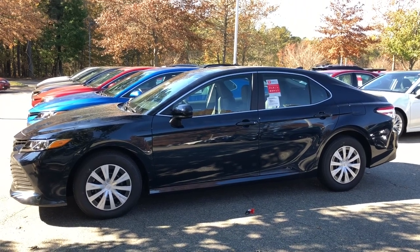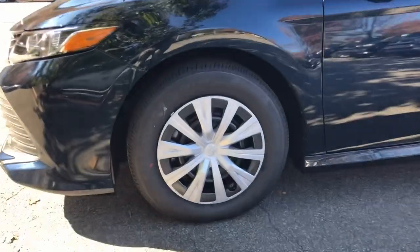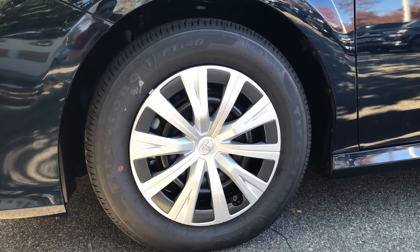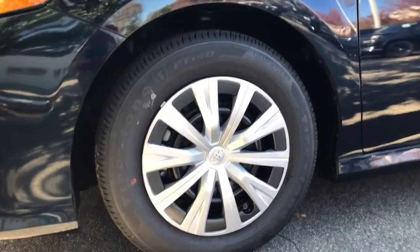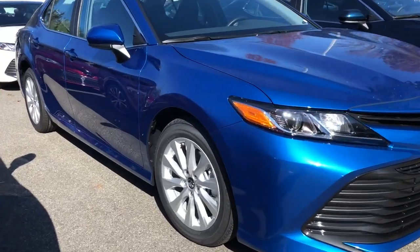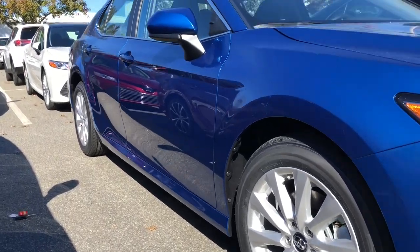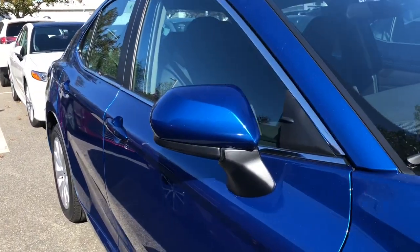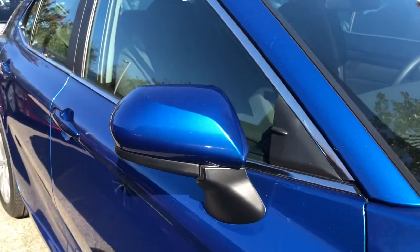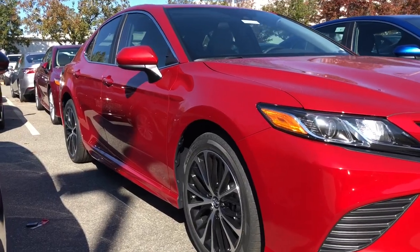Let's check out wheels. The L model has 16-inch steel wheels — the only trim level without alloy rims. The LE model has 17-inch alloy wheels. Both the L and LE have color-keyed side view mirrors with no turn signal indicators and no blind spot monitor, though you can get blind spot monitor as an option on the LE.